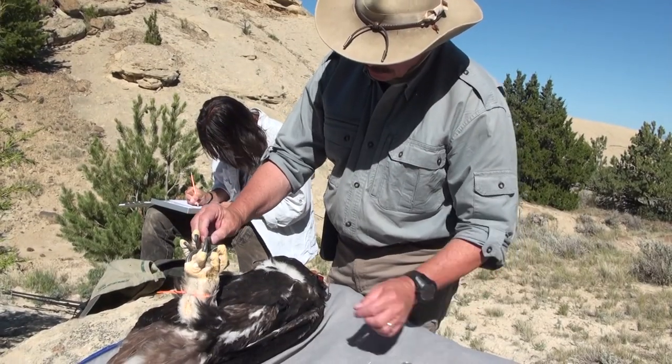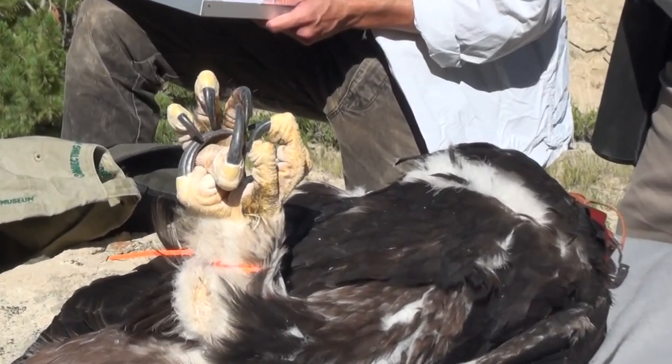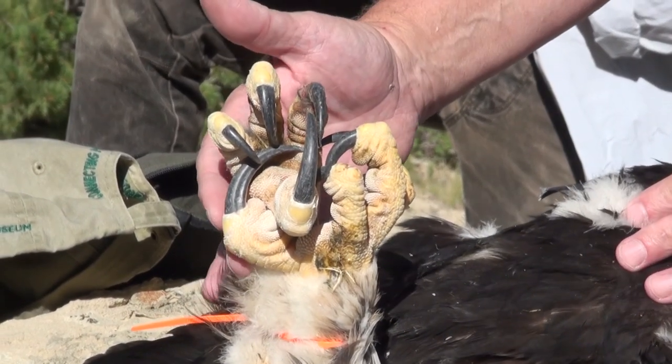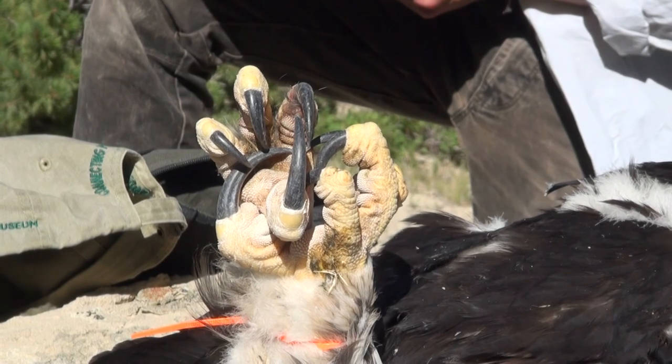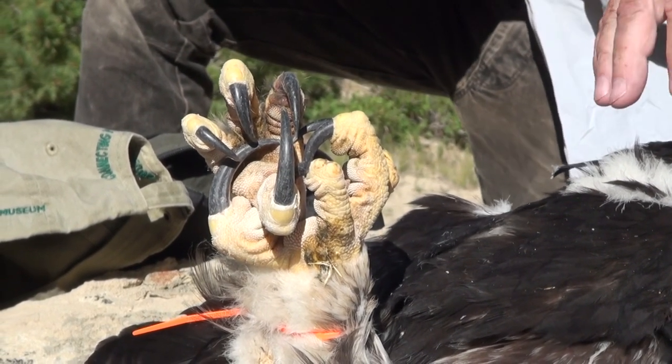These talons are dangerous. You can see that this one's three inches long — the hallux, that's the longest talon. She's got two of those and all these other talons. And they can grasp, and often if they go through flesh, they'll just hold there. They can do a lot of damage.